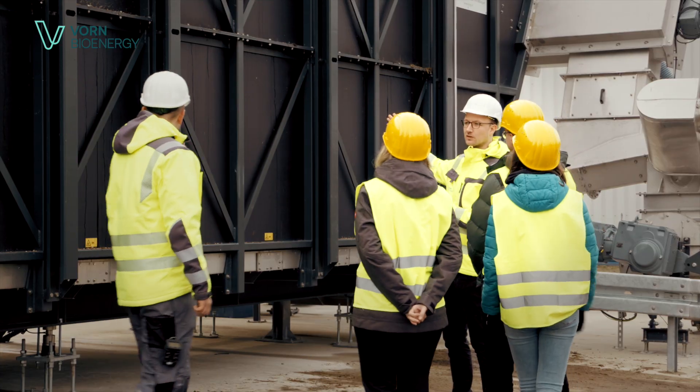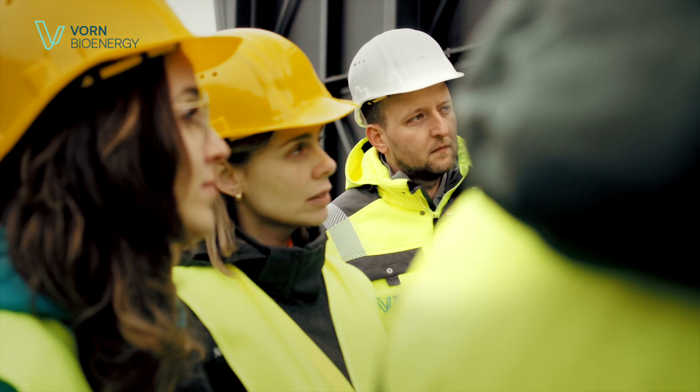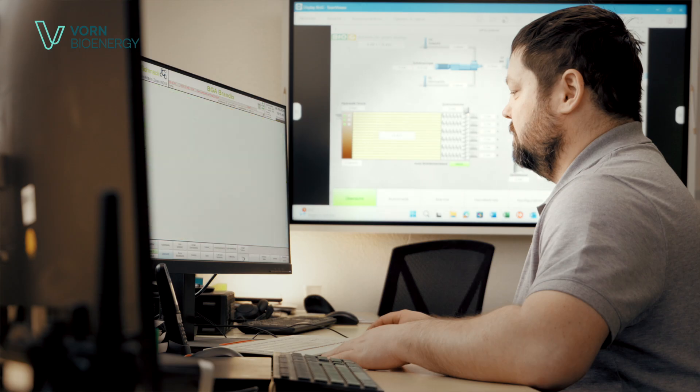With more than 40 biogas and biomethane projects, Fawn is a pioneer in the areas of project development, construction, feedstock management, and operations.